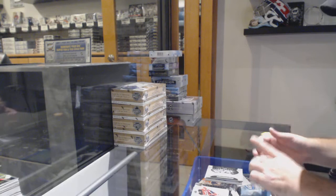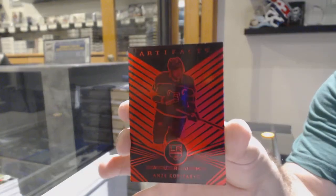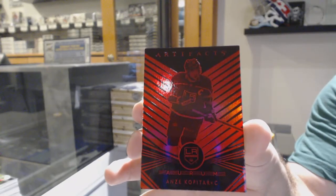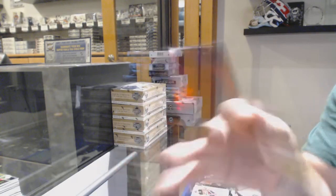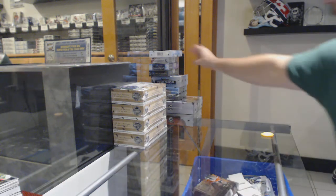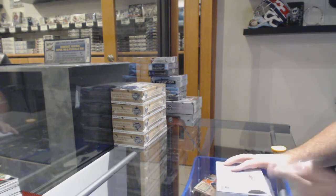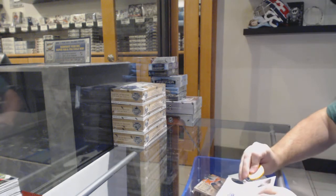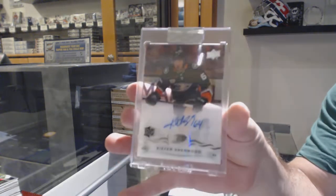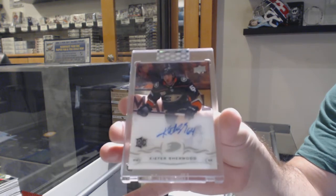We've got an Orem Red to 99 for the LA Kings — Anger Kopitar. Wow, that was a solid box there. For the Anaheim Ducks, Kiefer Shearwood.